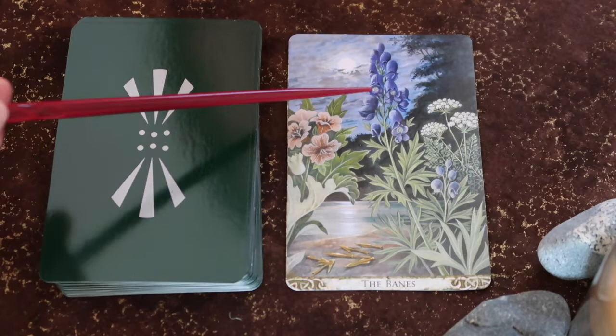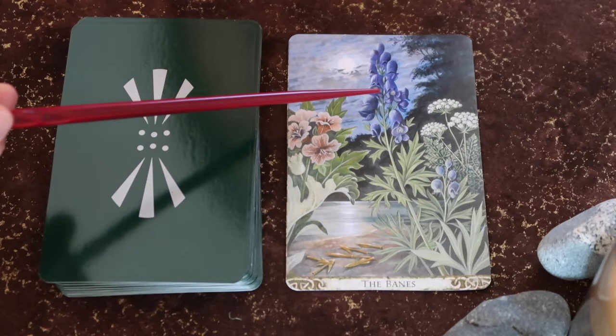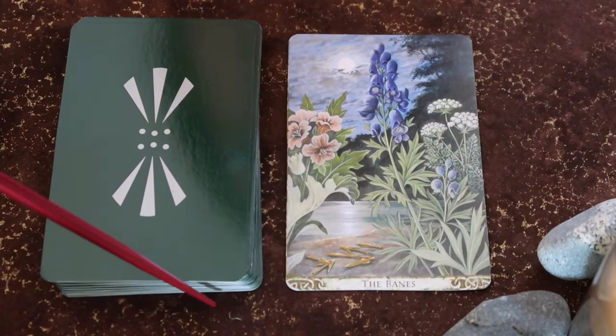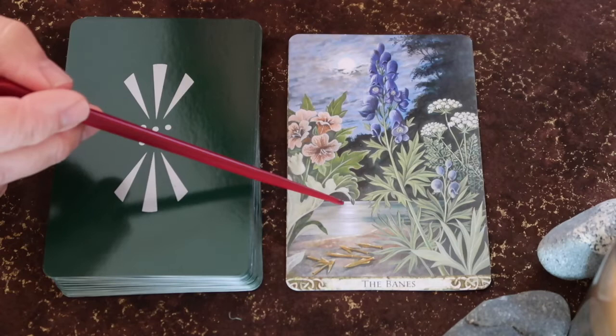This card is called the Banes. It features three deadly plants, but if they are brewed or used in a certain way, they can also share gifts. I think that is the biggest message here for me with this card. We need to remember — especially in the more challenging cards of the tarot and oracle decks — that there is always a gift if we're willing to explore and find it.